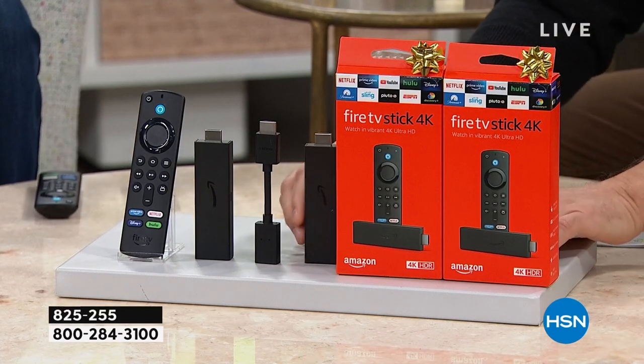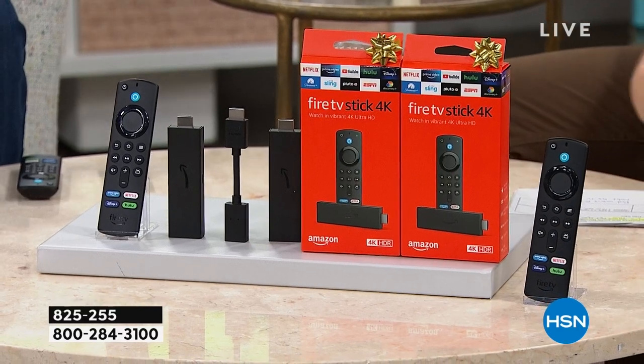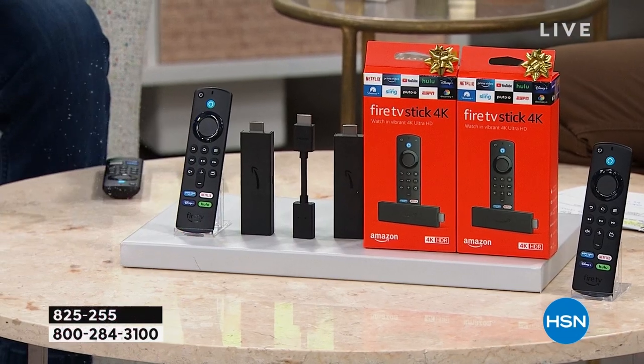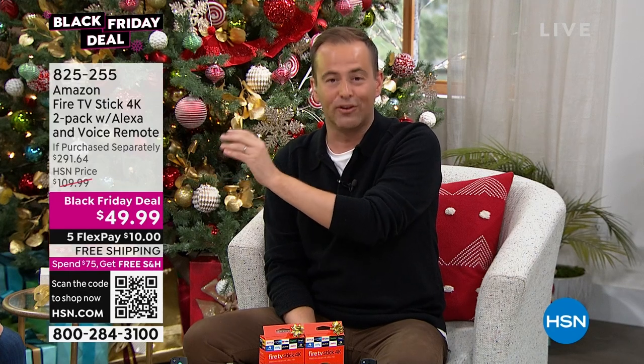That means a second stick and also a second remote control. Our final Black Friday deal — while supplies last, ladies and gentlemen — is $49.99 for the two-pack with free shipping and handling. That equals $25 each. The retail value, because of all the wonderful extras that you get, is $291. So from $291 all the way down to $49.99 with five flex pay and free shipping and handling.